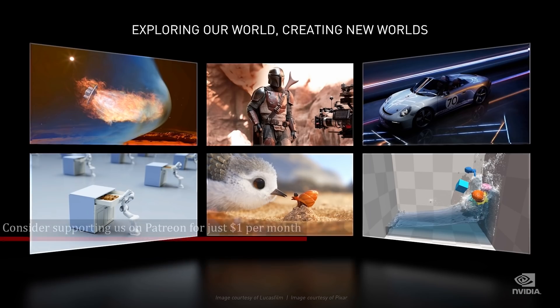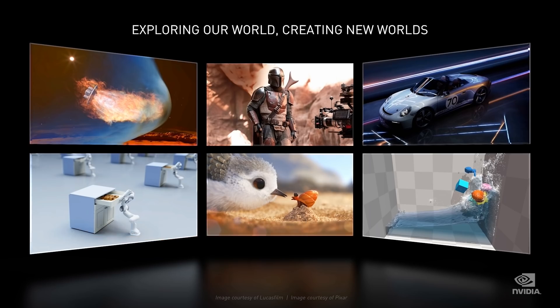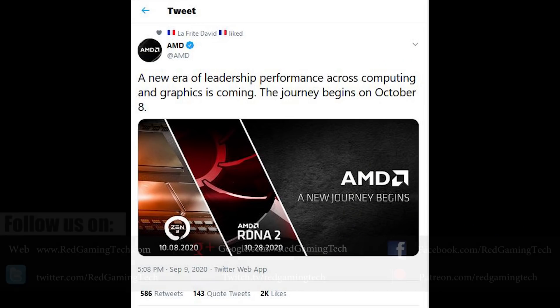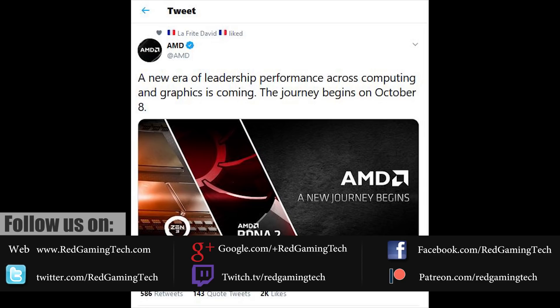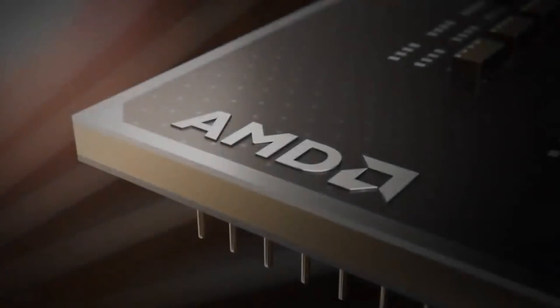We have a ton of stuff to get through in today's video related to both AMD and NVIDIA, and I think the first thing to discuss would be Zen 3 and the RX 6000 series. Although AMD have not exactly confirmed the specifications in their teasers, we now have confirmation that events for these products are incoming, and it seems that we're going to get an announcement on 10.08.2020 and 10.28.2020 for Zen 3 and RDNA 2, respectively.